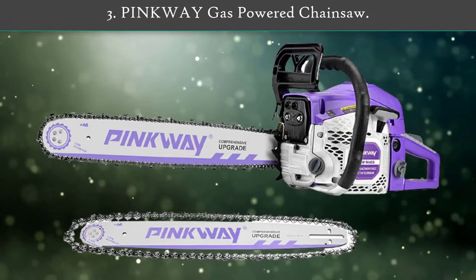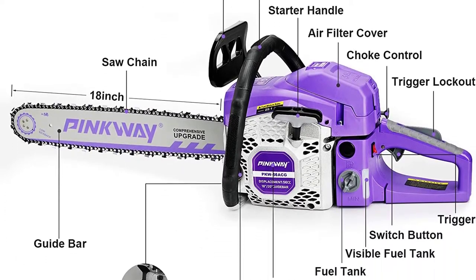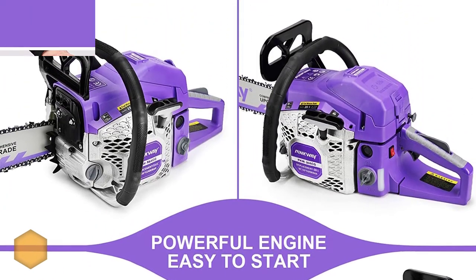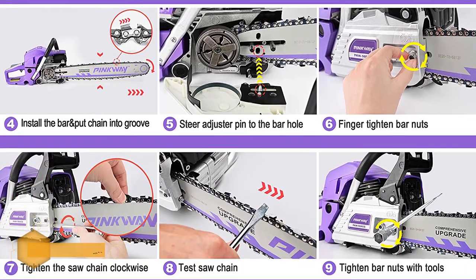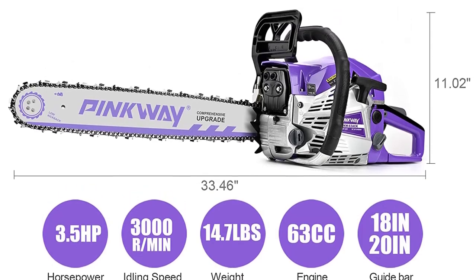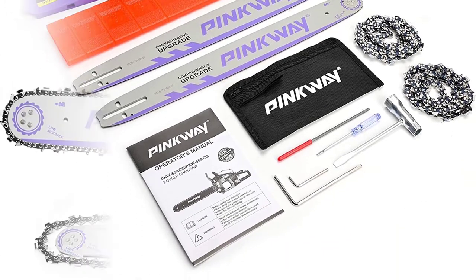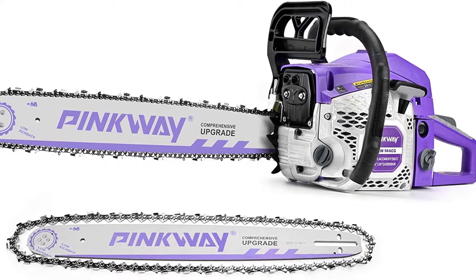Number 3: Pinkway Gas Power Chainsaw. As it is equipped with quick start technology, you can start the chainsaw without any issues. With a high quality chain and high hardness bar, it lets you work efficiently and easily on various projects including cutting firewood and felling trees. The air cleaning system consumes 20% less fuel. This chainsaw comes with 18-inch and 20-inch chains. Its ergonomic design lets you maintain the chainsaw maneuverable, balanced, and comfortable. It is a perfect choice for landscaping and gardening projects.